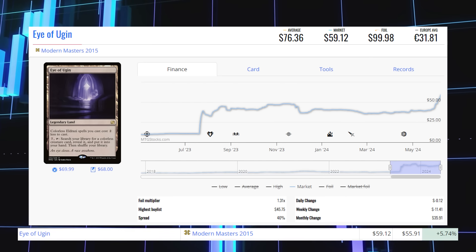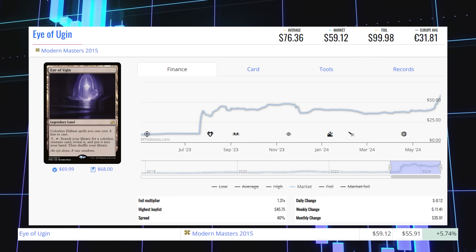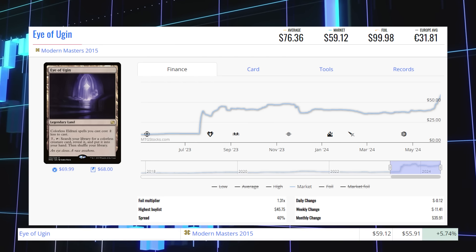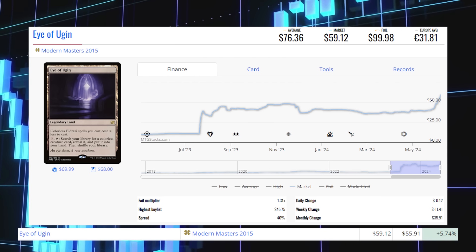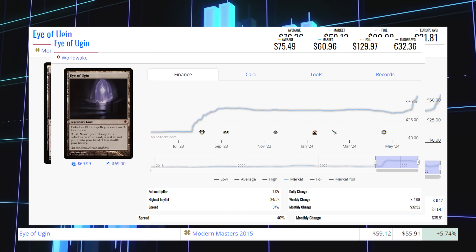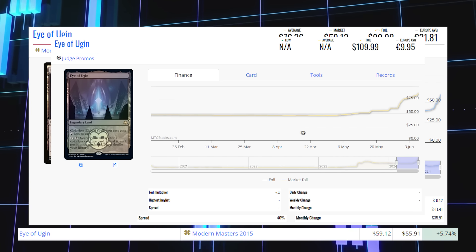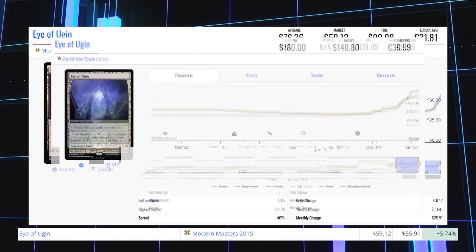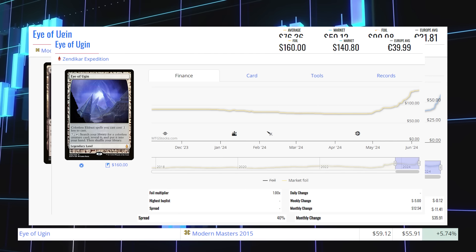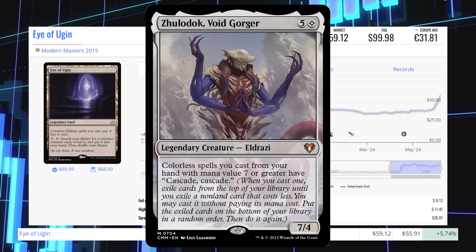Eye of Ugin from Modern Masters 2015 is up 5.74% from $55.91 to $59.12, average price $76.36. The Worldwake original copy sits at $60.96 market price, average $75.49. The judge promo copy sits at $110 average price. The Zendikar Expedition copy sits at $140.80 market price, average $160. This card is played most in Commander in Eldrazi commanders like Zulalox Void Gorger and Ulalek, Fused Atrocity — a newer commander from Modern Horizons 3.